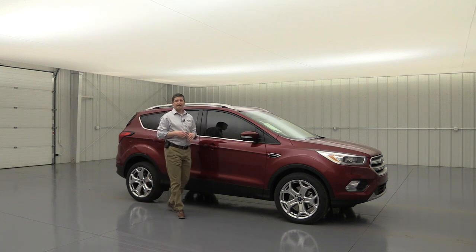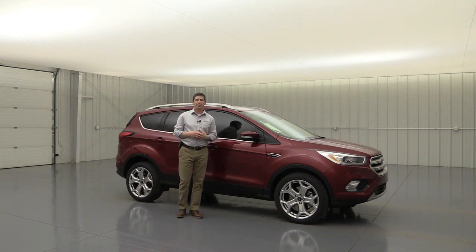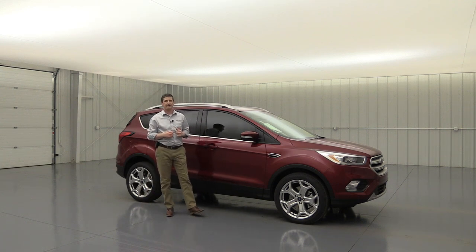The 2019 Ford Escape Titanium. Hi, I'm Tim Bartz, Internet Sales Manager here at Long MacArthur Ford in Salina, Kansas.